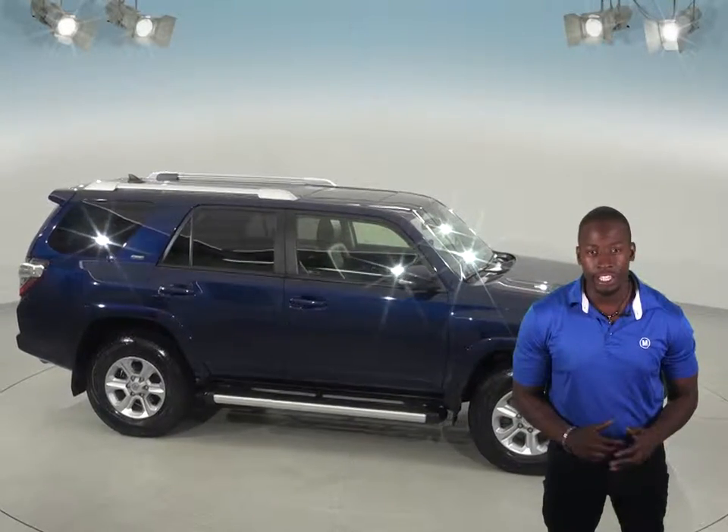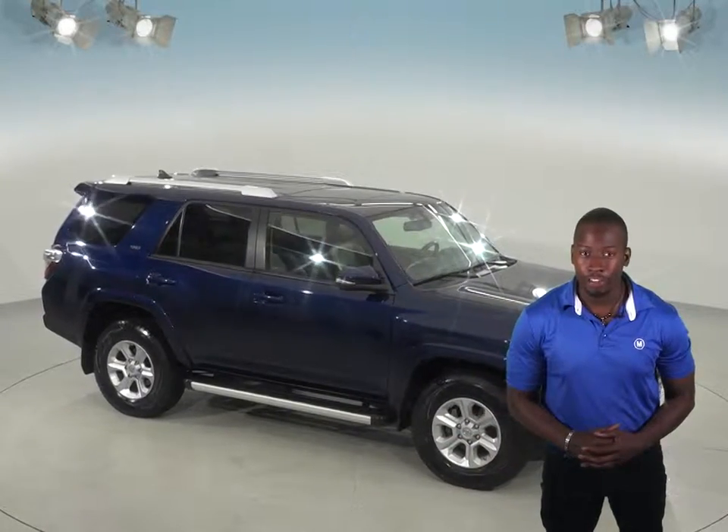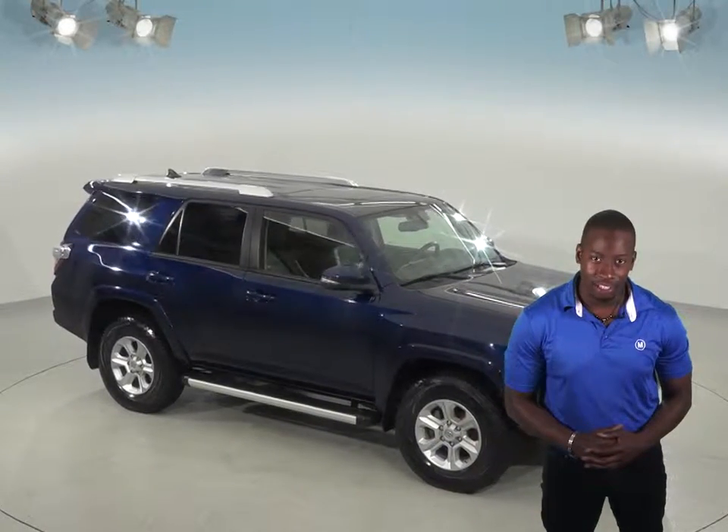This Toyota 4Runner has everything you'll ever need for your next journey, so why not see it for yourself with our free 48-hour test drive.